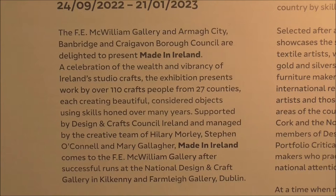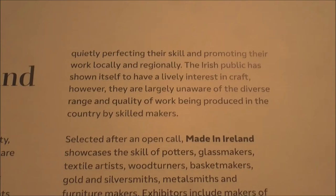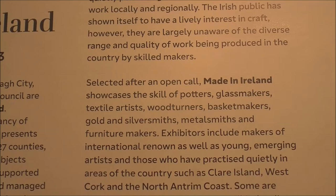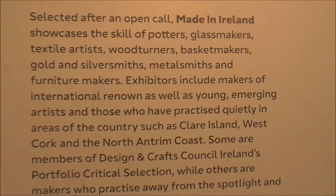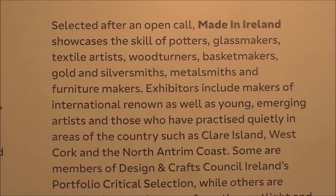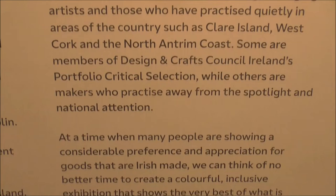And you can read down this — these are all local exhibitors, local and big and small exhibitors from right round Ireland. So there's paint, there's textile, there's basket makers, there's gold and silversmiths, there's wood turners, Brendan, I didn't realise this. There's furniture makers, there's metalsmiths. And a whole selection of makers, some internationally well known and some young emerging. So an eclectic mix from all over Ireland.